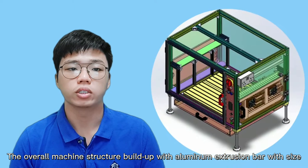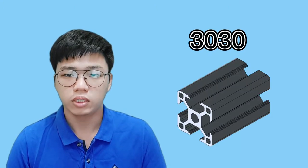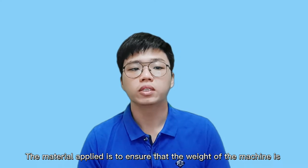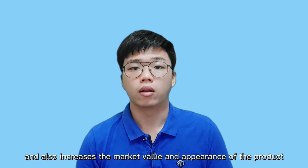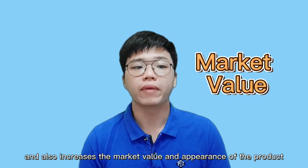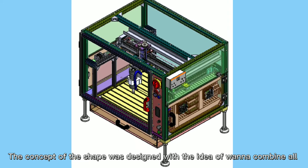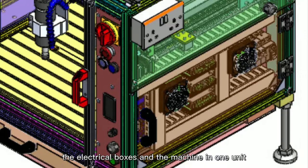The overall machine structure is built with aluminium extrusion bar with sizes 3030 and also 2020. The material is applied to ensure that the weight of the machine is lighter, with a long lifespan, anti-corrosion, and to increase the market value and appearance of the product. The concept of the shape was designed with the idea of combining all of the electrical boxes and the machine in one unit.